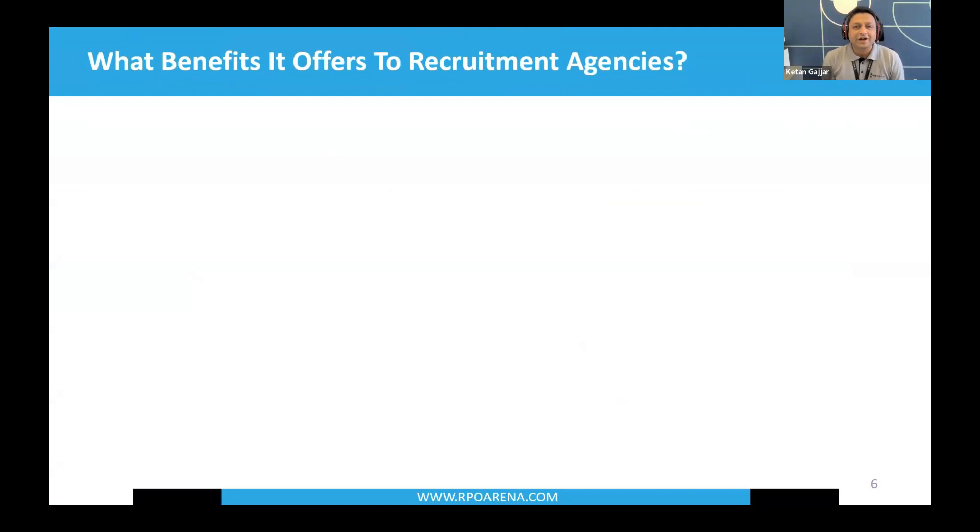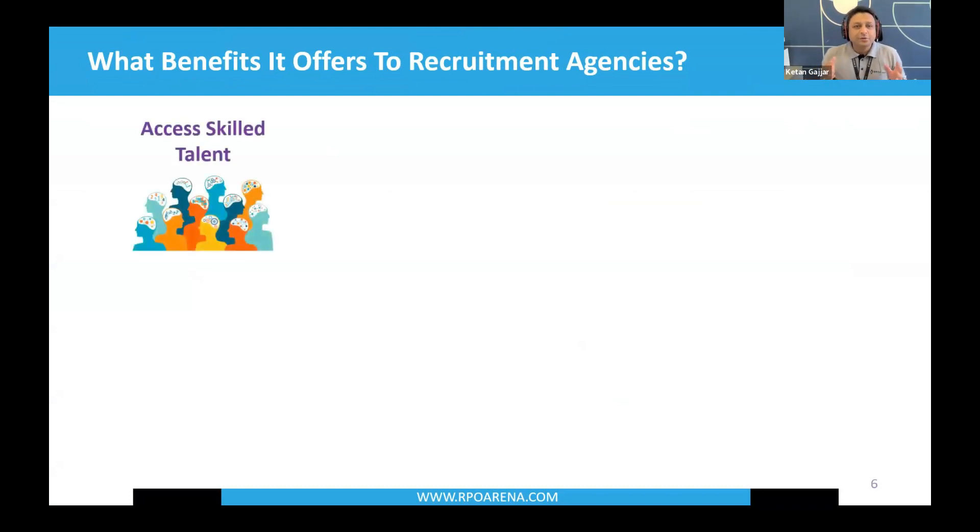Let's talk about the benefits offshoring offers — there are five benefits beyond cost savings. First, you get access to skilled talent. Offshoring means diving into a global, diverse talent pool. You get access to graduates with good English communication skills, and over the last decade, a pool of experienced resources and recruiters you can actually choose from. That's a major benefit — you get lots of options when it comes to accessing skilled recruiting talent.